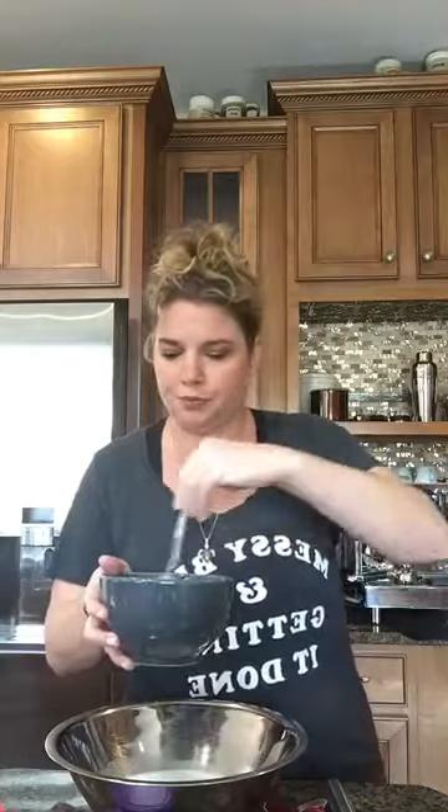Take your other bowl and add your sugar — one and a third cups of sugar. Then add a cup of milk and ten tablespoons, or five ounces, of butter that's been melted and cooled. I melted this ahead of time, so I'm going to add all of that now.